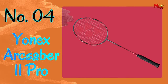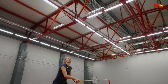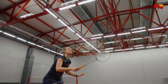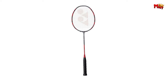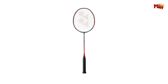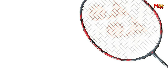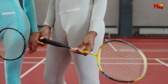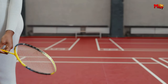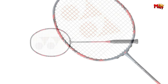Number 4: Yonex Arxabur XI Pro Badminton Racket — a pinnacle of innovation and performance in the world of badminton. Crafted with precision and designed for champions, this racket stands as a testament to Yonex's commitment to excellence. At the heart of the Arxabur XI Pro lies isometric technology, a game-changer that revolutionizes the playing field. With its enlarged sweet spot, isometric technology empowers players to wield unparalleled control without compromising on power, setting the stage for extraordinary performances.